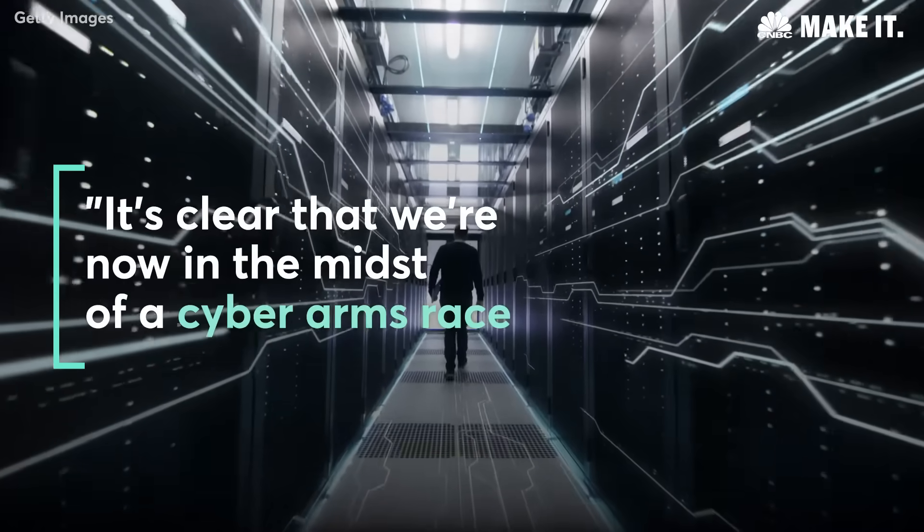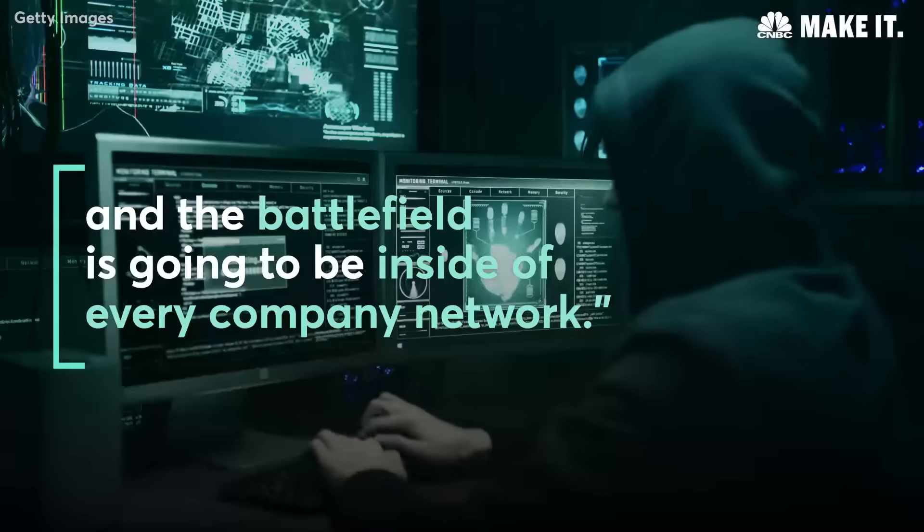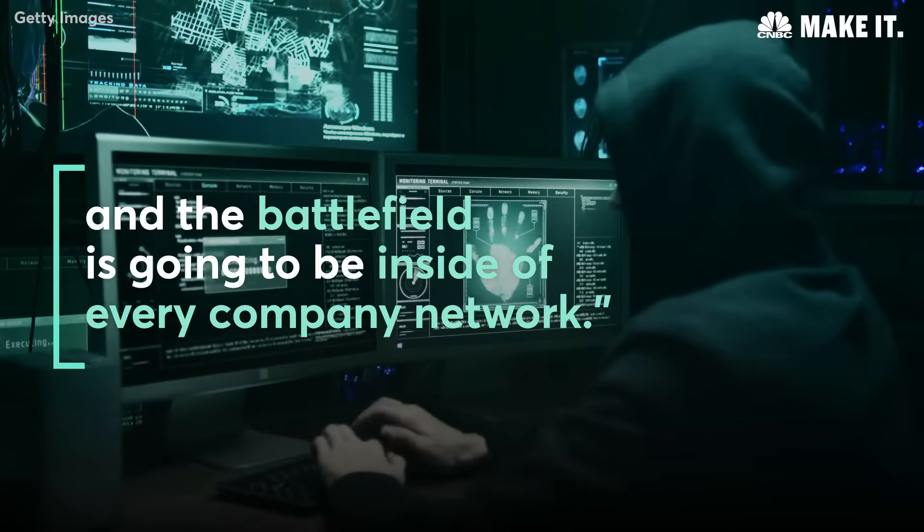It's clear that we're now in the midst of a cyber arms race, and the battlefield is going to be inside of every company network.